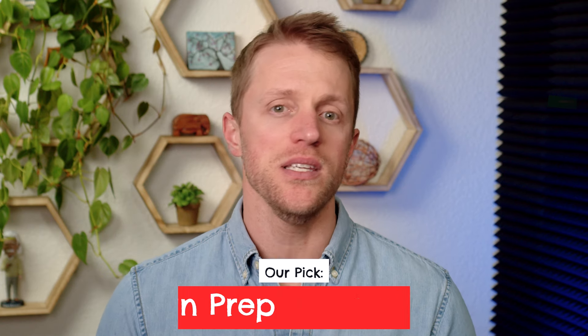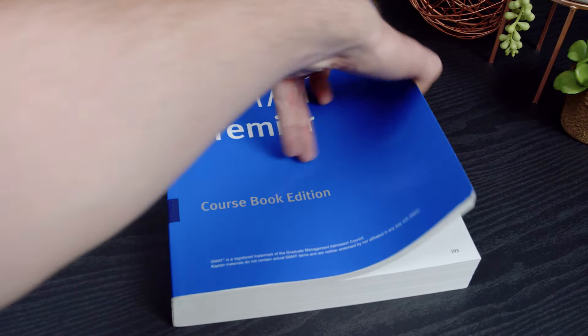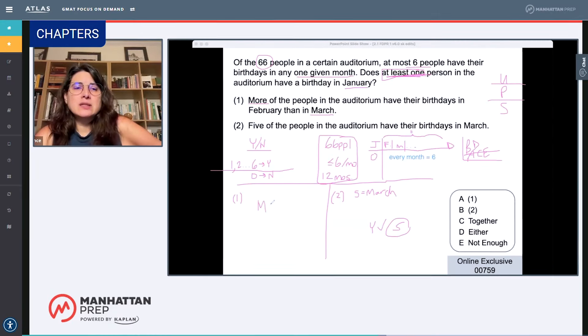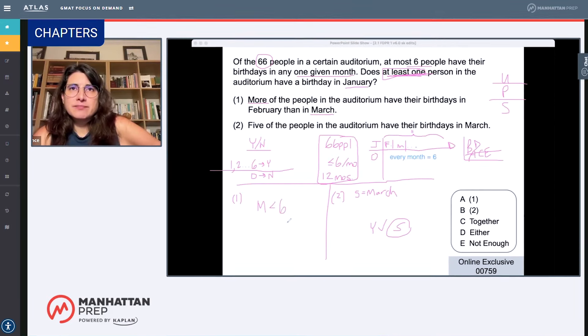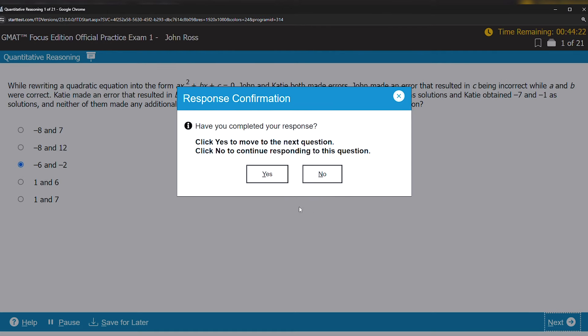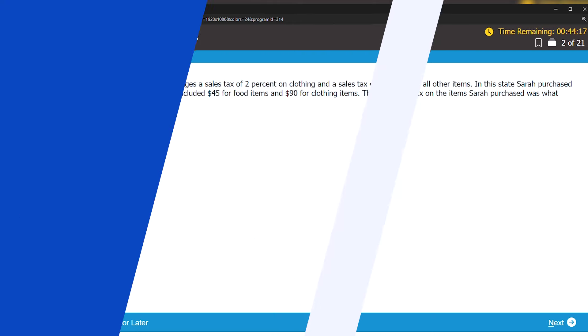Following this process, our new number one rated prep course is Manhattan Prep powered by Kaplan. In the last year or so, Kaplan has essentially retired their own prep course and merged their GMAT prep offerings with Manhattan Prep to offer just one combined prep program. This is part of the reason why this course is so good and gets such a high rating — it's the brainchild of two of the best prep providers in the space.